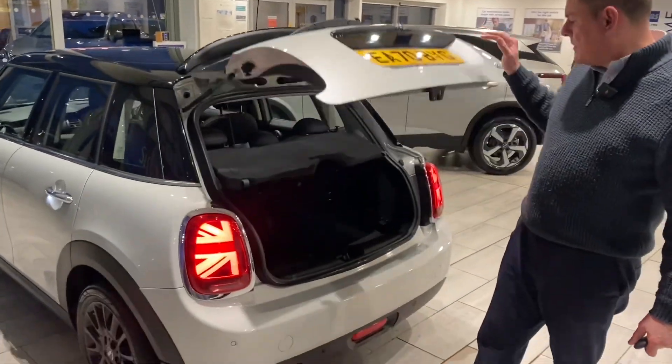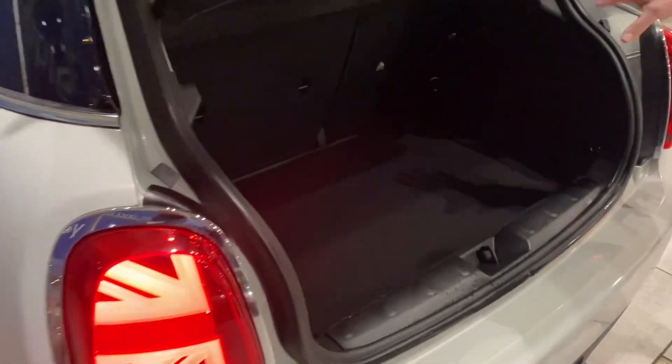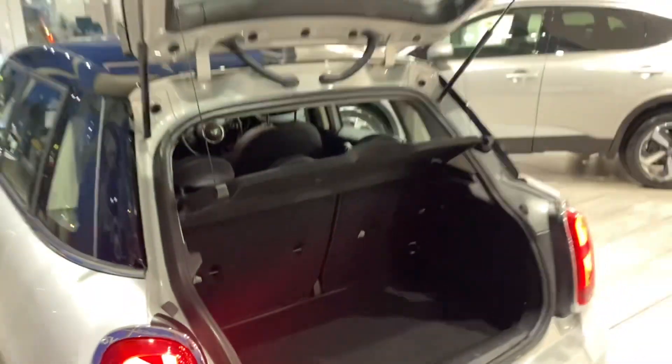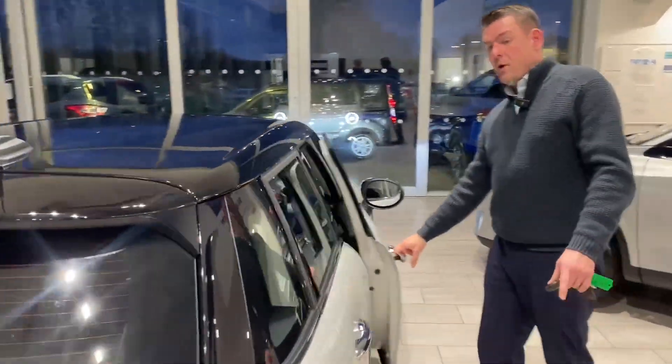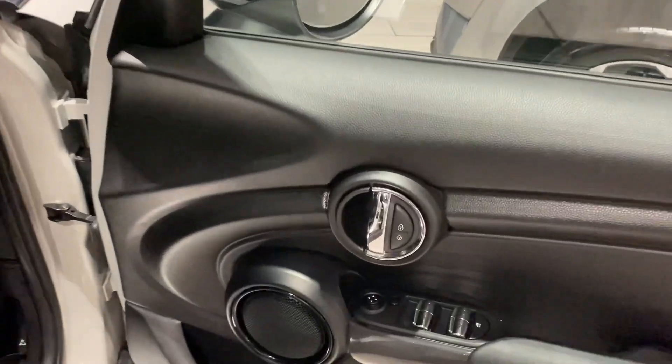It's a five-door Mini and comes with a decent-sized boot as well, and you've got folding rear seats too. In the front, it's got parking sensors all around as well, so that makes life easier.